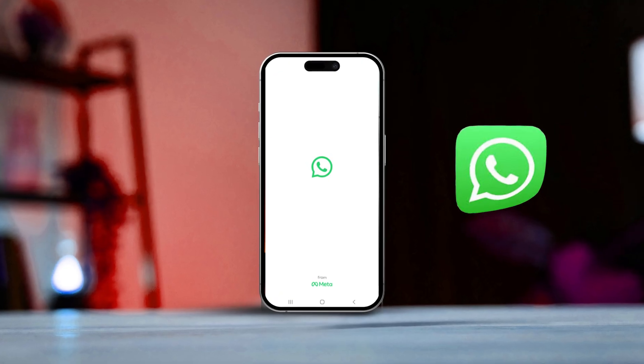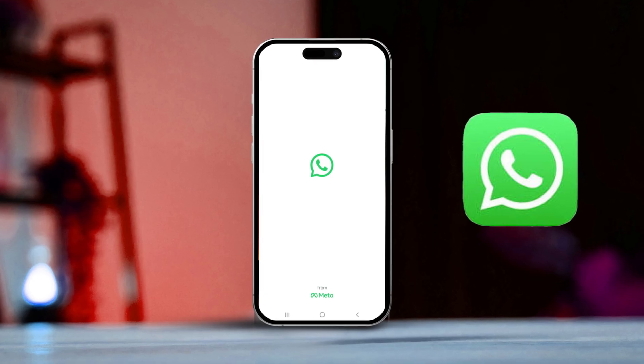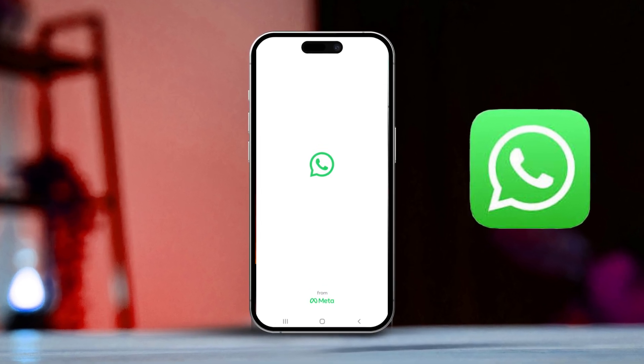Is WhatsApp stuck on the logo and not opening on your iPhone? Don't worry. In this video, I'll guide you through simple steps to fix the issue. Let's get started right away.